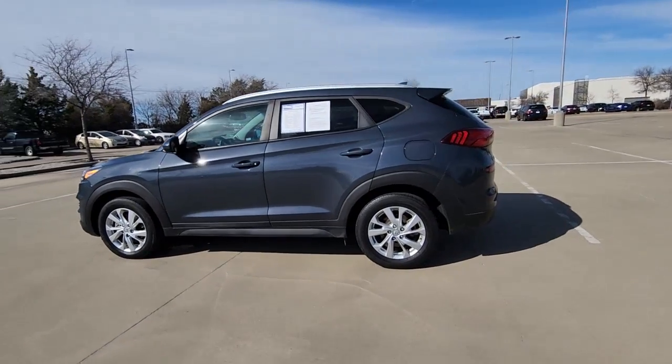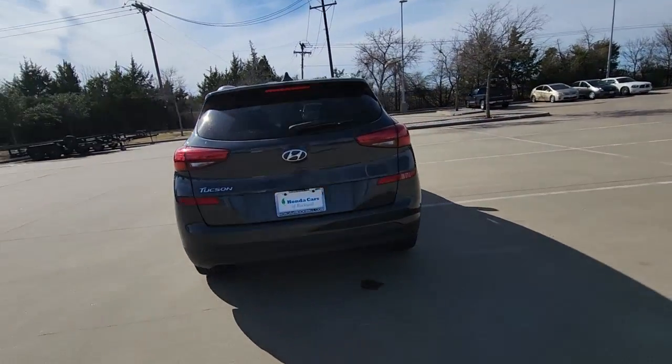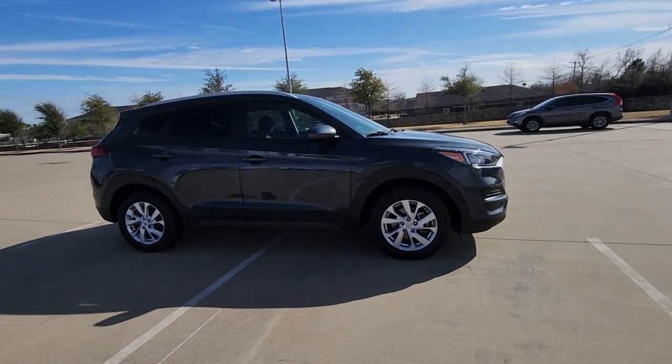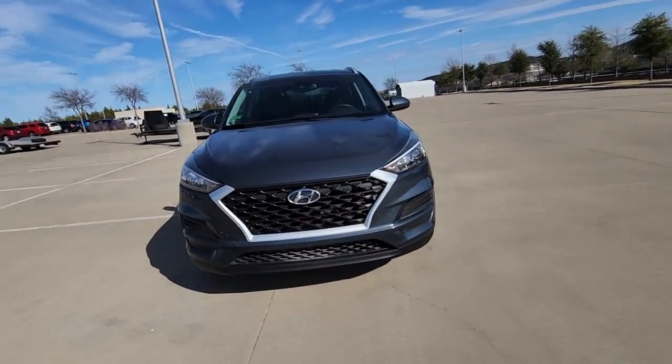This could be the car for you — the 2019 Hyundai Tucson. This vehicle is an outstanding buy with fewer than 90,000 miles on the odometer. Take your daily drive to a higher level of comfort and quality with this well-built, well-equipped Tucson.